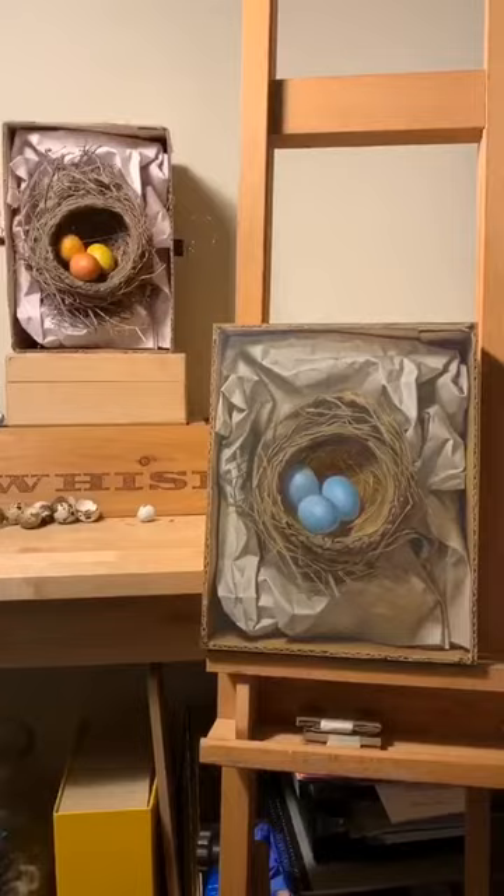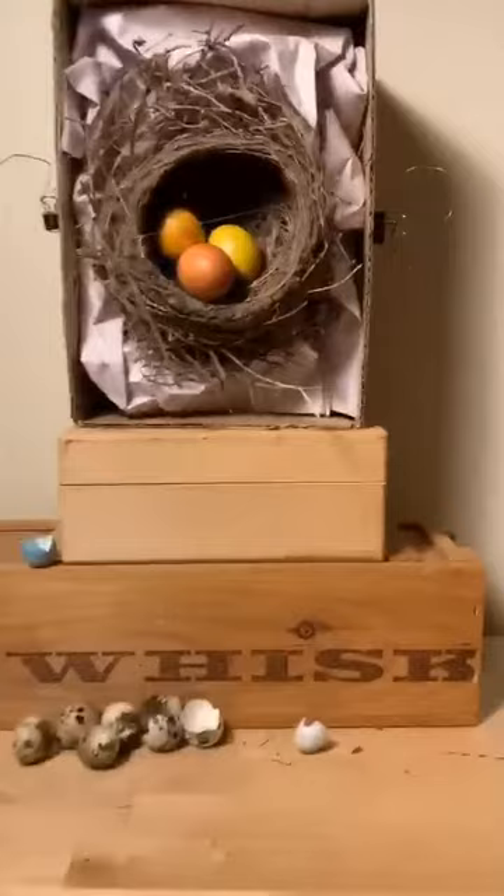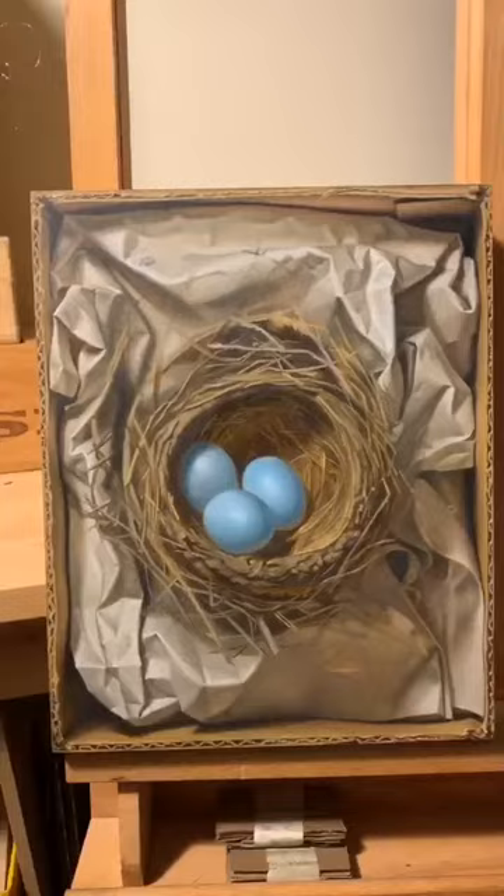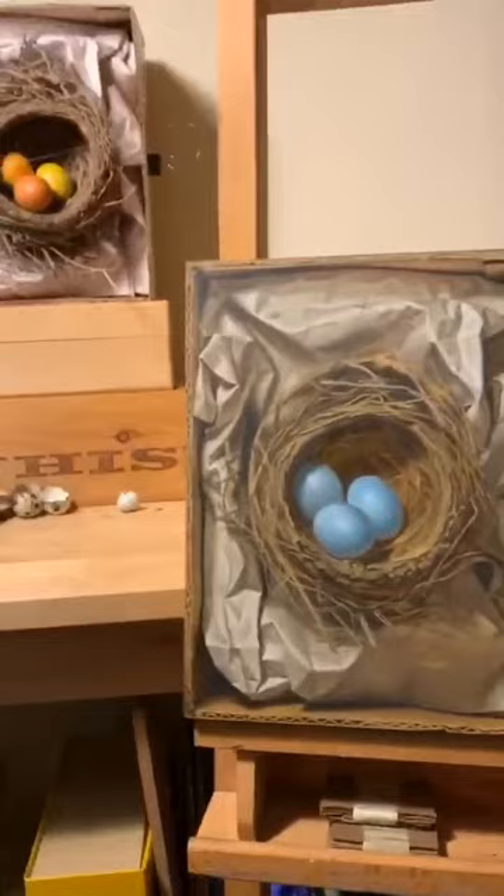So here you can see the setup and the painting. Everything that I do is from life, so I like to have it set up right in front of me. I've got this bird's nest and I've wired it in there so it won't fall out, and then I've got my painting here on the panel. I've worked on some of this — I've got most of the paper done in the cardboard and I've sort of blocked the nest in, but today I'm actually going to start working on the nest for real and make it super, super trompe l'oeil.